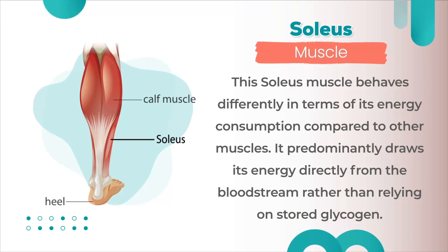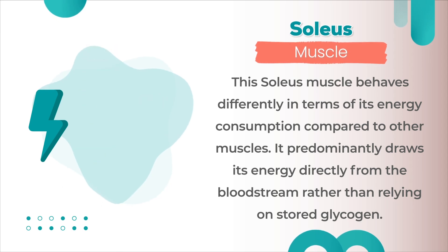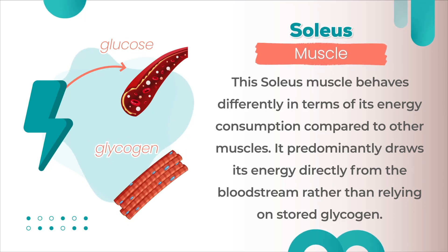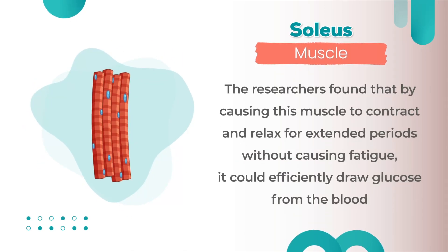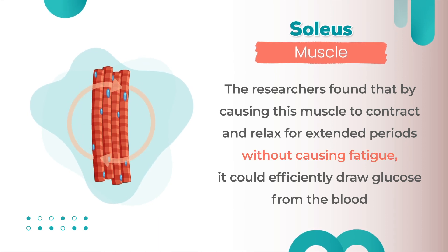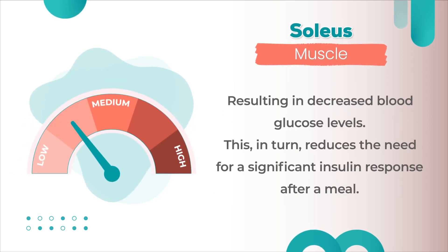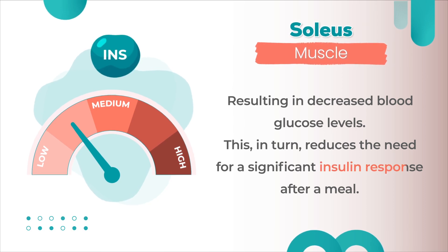The soleus muscle behaves differently in terms of its energy consumption compared to other muscles. It predominantly draws its energy directly from the bloodstream rather than relying on stored glycogen. This means it mainly relies on glucose from the blood for energy during contraction and relaxation, requiring only a minimal amount of glycogen. This, in turn, reduces the need for a significant insulin response after a meal.